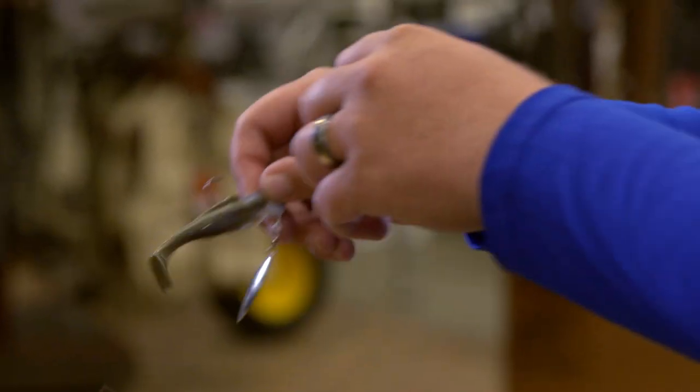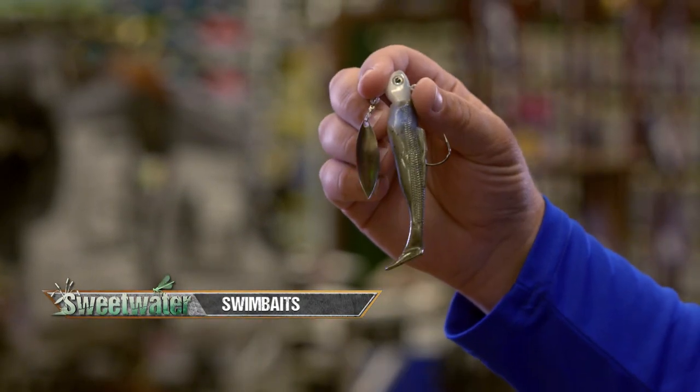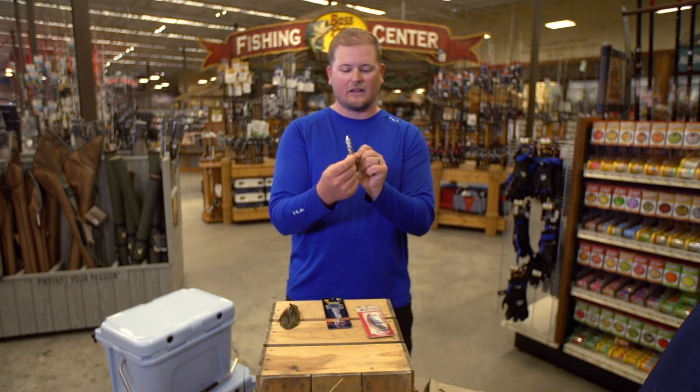Next, we've got one that is a little bit more versatile than all the rest — the swimbait. You can fish in a lot of different depth zones and change up the size. This right here is a Z-Man Diesel Minnow with a swimbait head that has a little blade on it.